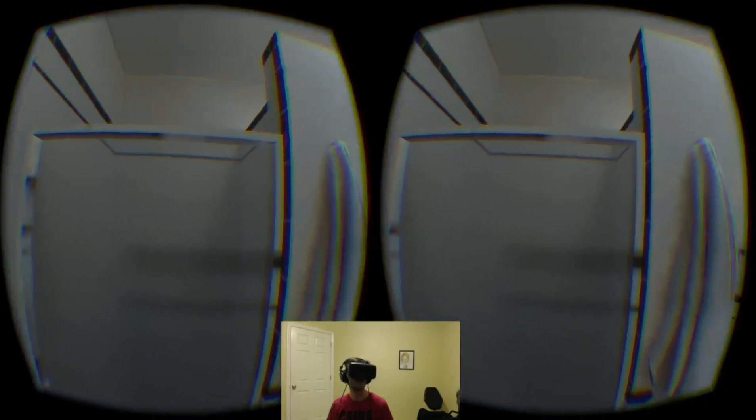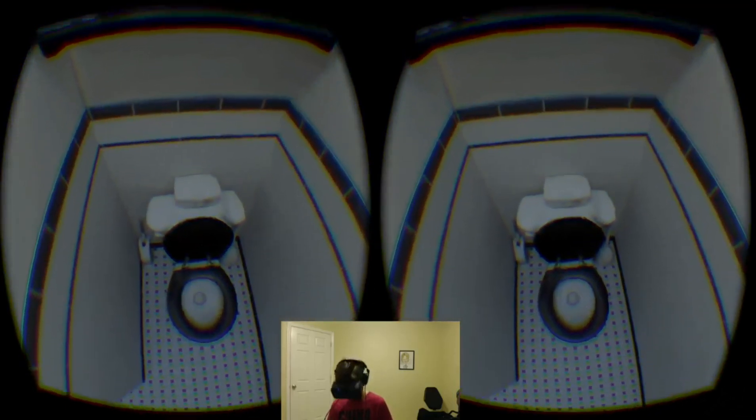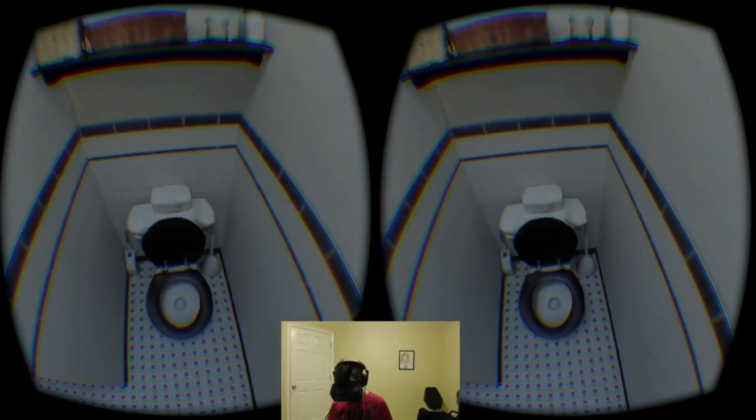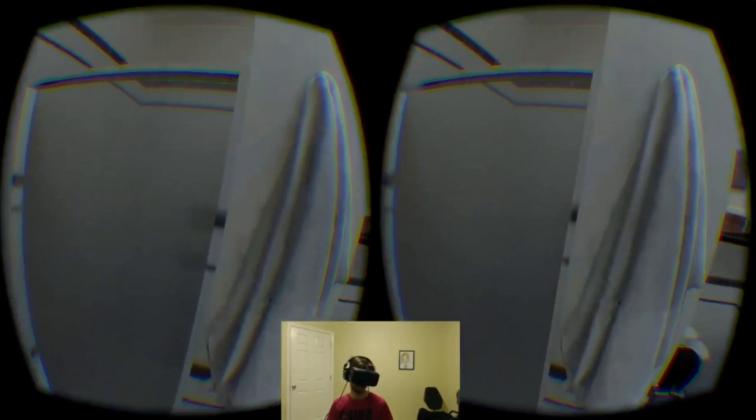Here's the bathroom. Toilet's clean. Some paintings and toiletries.